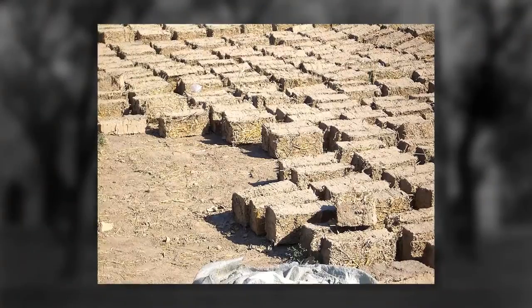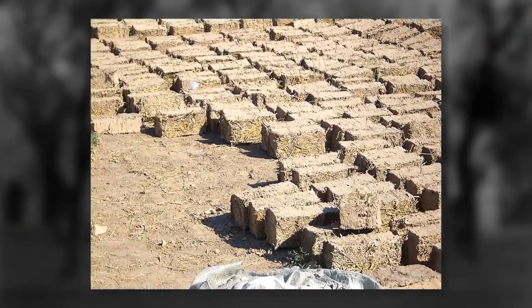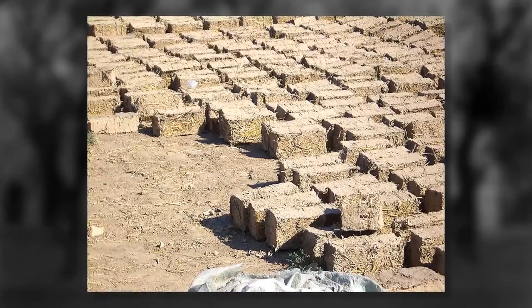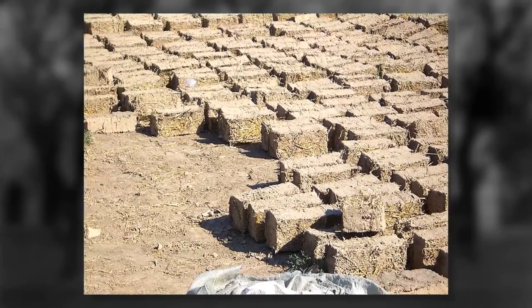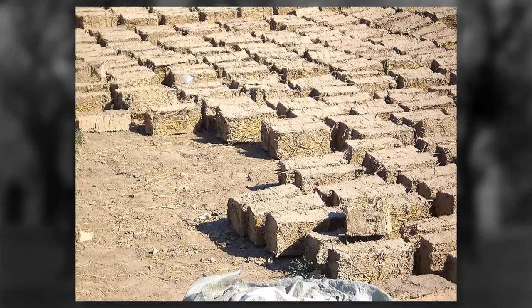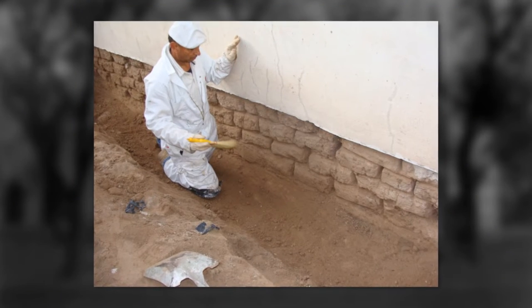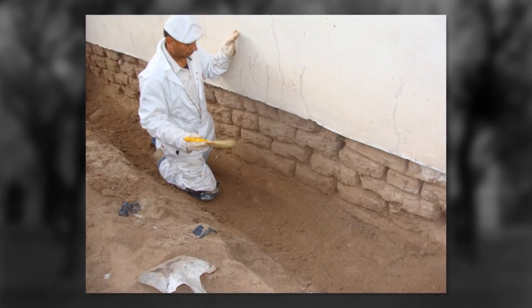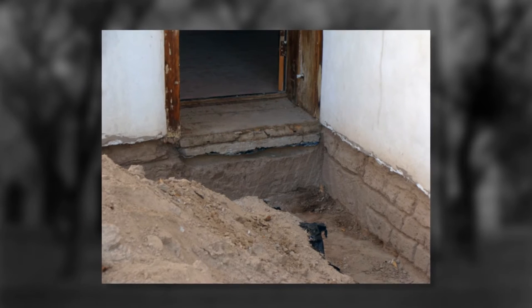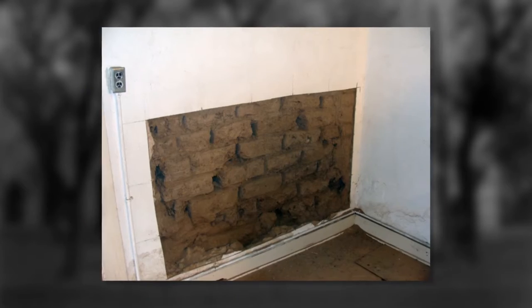The MacGoffins built their home with adobe brick, a method that was common in El Paso prior to the coming of the railroads. Adobe brick was made from material at hand, using clay from the property and sand from the nearby riverbed. The sand and clay were mixed with straw and water, and then poured into large wooden molds to form bricks. Once dried in the sun and cured, the bricks were ready for construction.